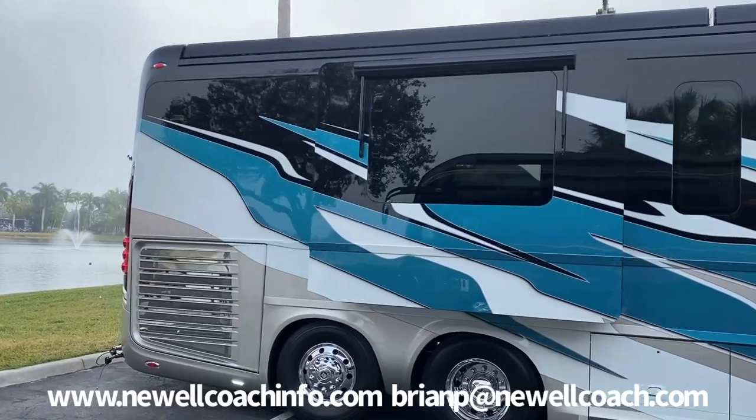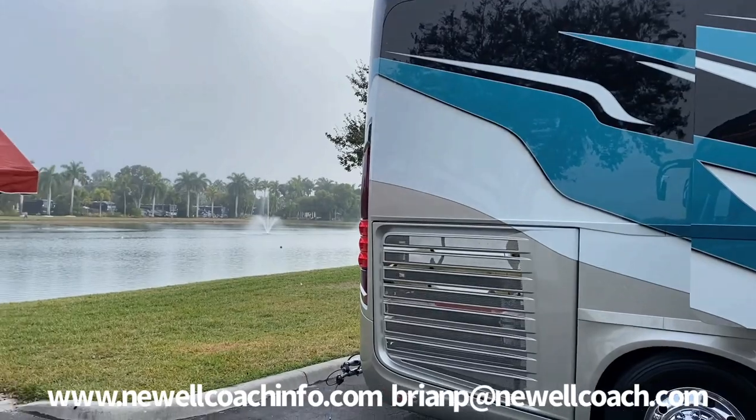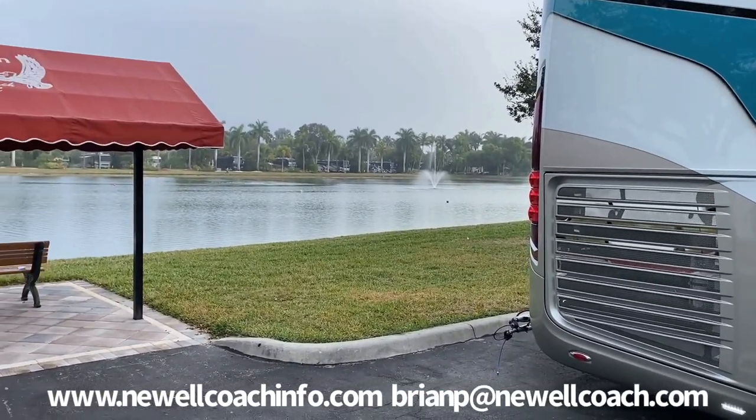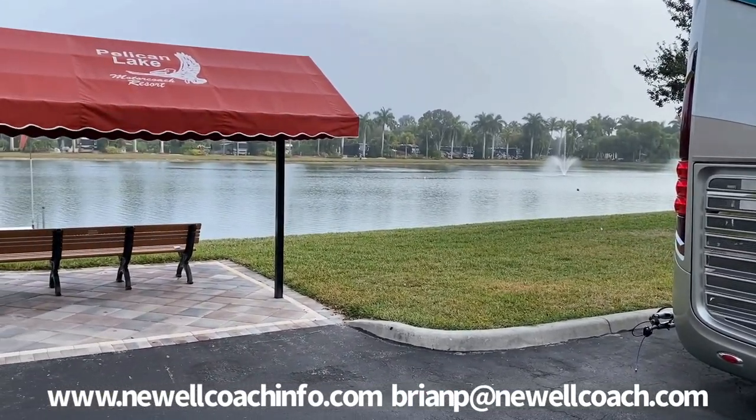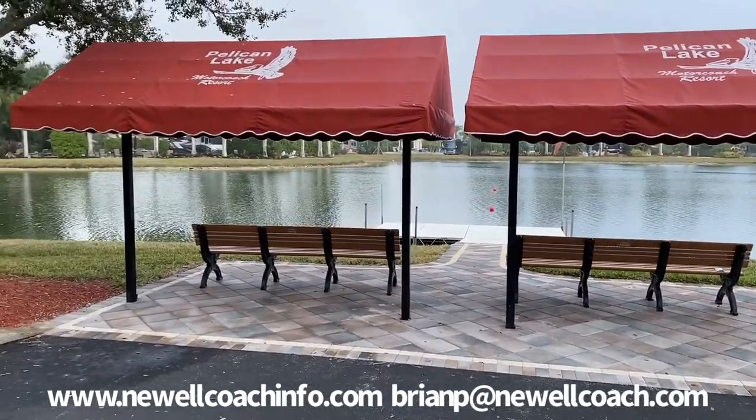Since we're here anyway, take a look at Pelican Lake. This is one of my favorite places to go in the whole world.